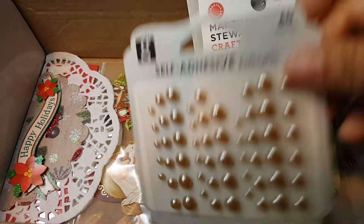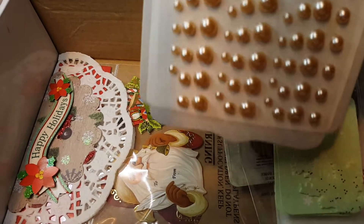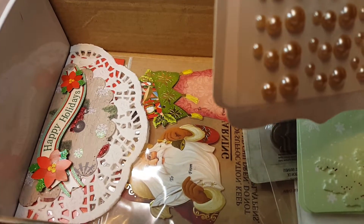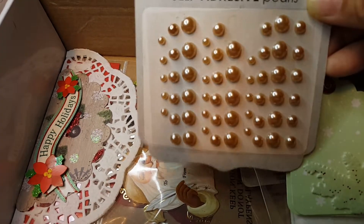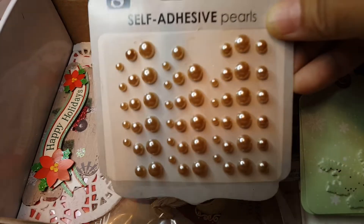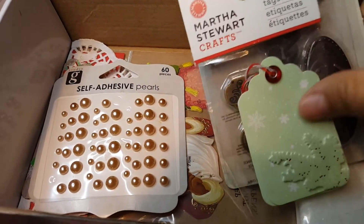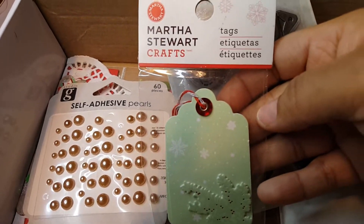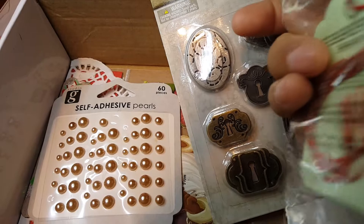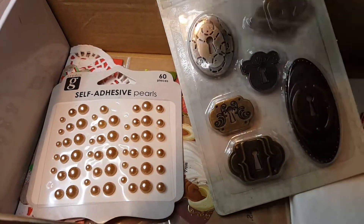Adhesive pearls! These are like a very soft pearl color. These are pretty. I like these. And more tags here — oh, these are Martha Stewart tags. These are cute and they've got some dimension to them. That is really cute. I like that.